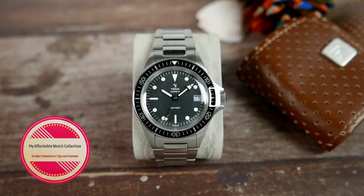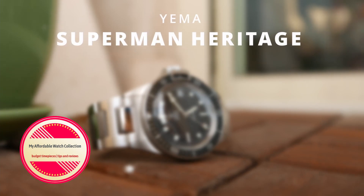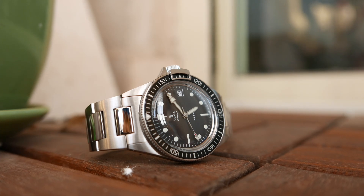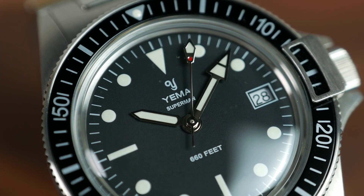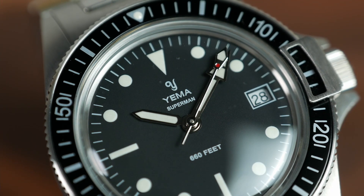Hi guys, welcome to my affordable watch collection. My name is Aviv and today we are taking a look at the quartz version of the Yemma Heritage Superman, a French vintage style dive watch I have been wanting to have a go at ever since I first started this channel. A big thank you goes out to Yemma for making that happen and loaning me this piece for review — I will be returning it once I'm done with it.